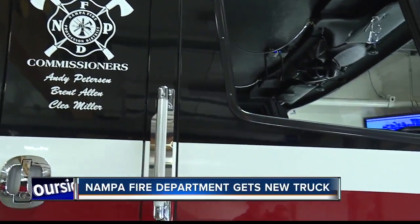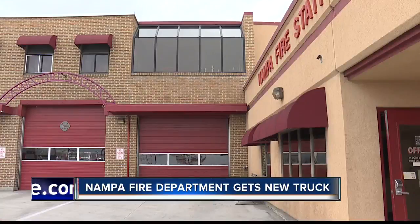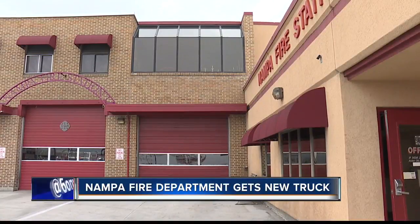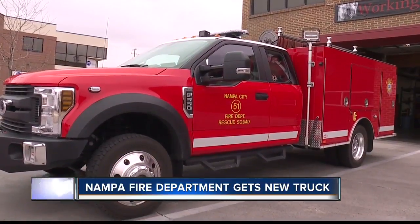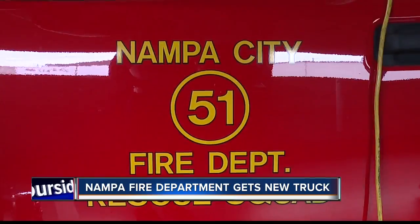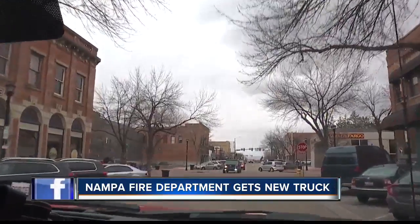Nampa has always been, it seems like, on the forefront of doing cool stuff. Nampa leaders are getting creative to meet the city's ever-growing needs. We have a need for it because our engines get spread so thin. This is Squad 51, recently implemented at Nampa Fire Station No. 1.